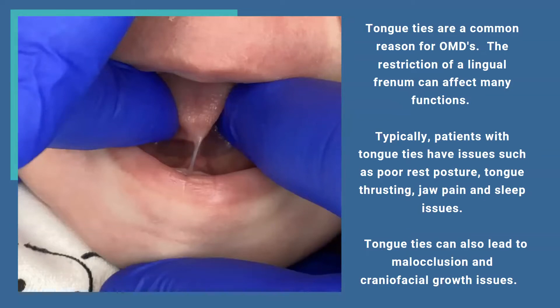With tongue ties, the tongue can't get up to the palate, so it rests on the floor of the mouth. As the child gets older, this leads to thrusting, jaw pain, and sleep issues — all things we talk to parents about when they come into the office.